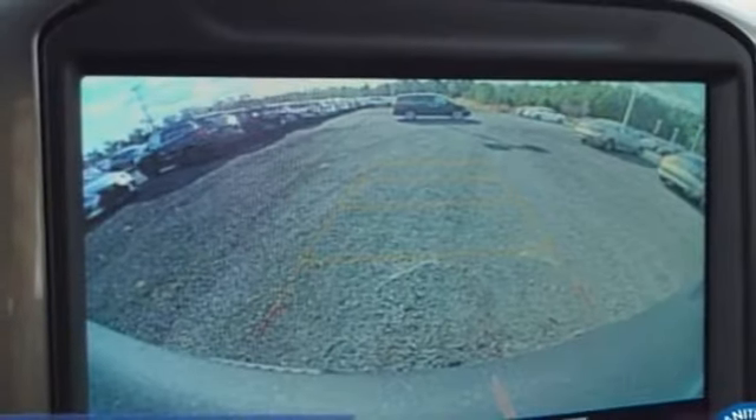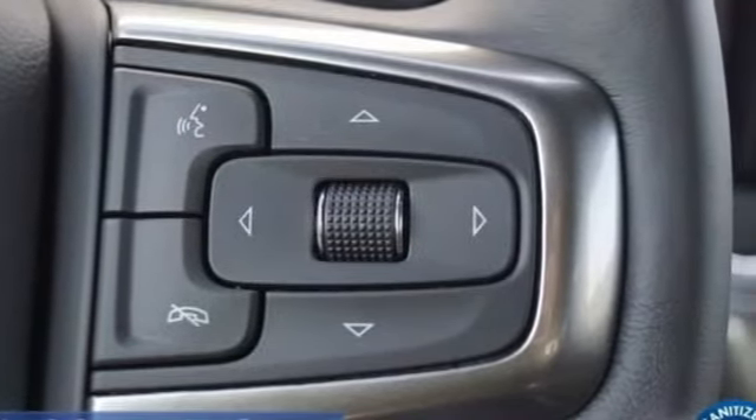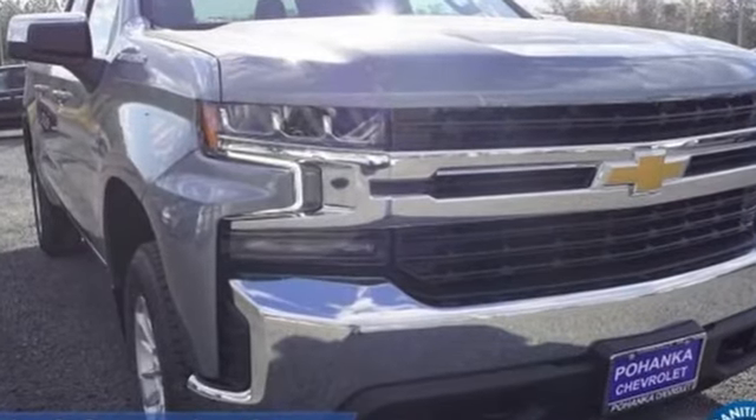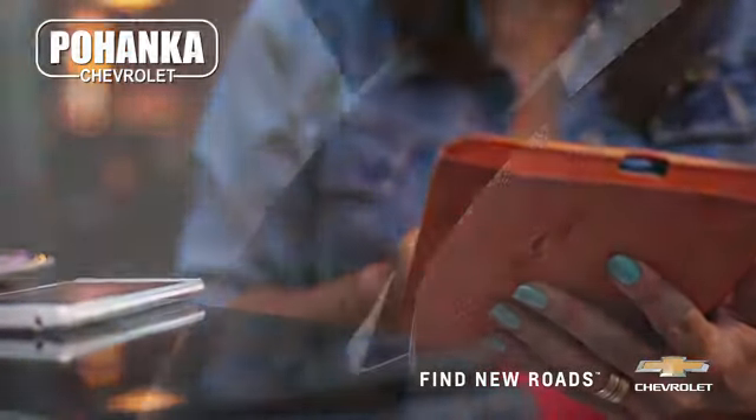There's more than a century of ingenuity and significance in every Chevy. They say a journey begins with one step — in this case, it begins with a test drive. Start your next adventure today. Spend less time shopping and more time enjoying your new ride.